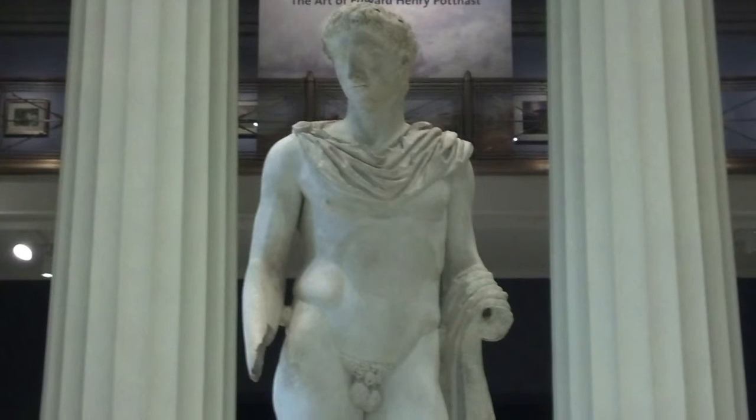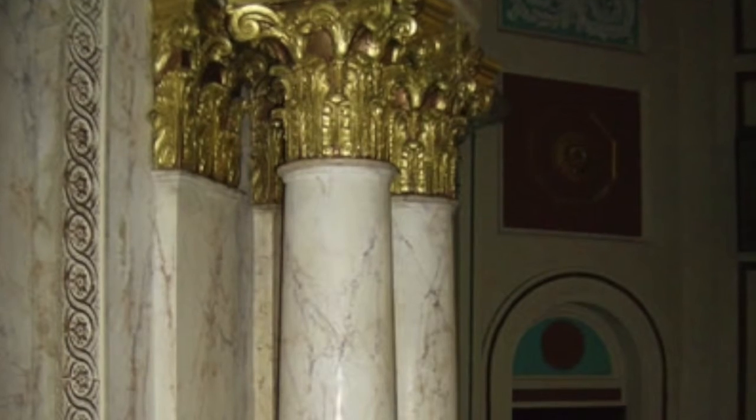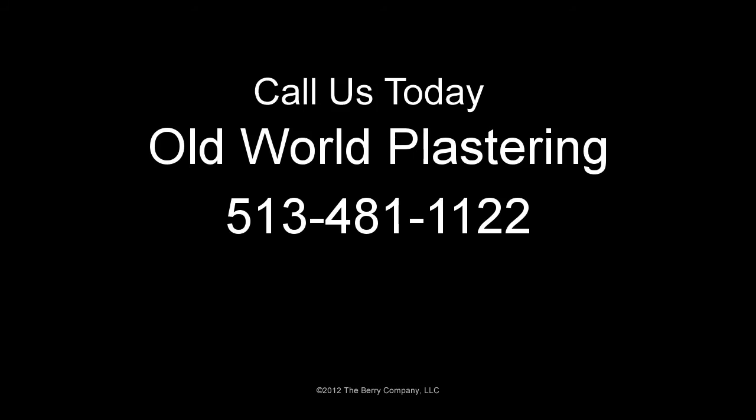When you want old time craftsmanship coupled with today's technology to get the work done to your exact specifications, give Old World Plastering a call. We will be happy to discuss your projects.